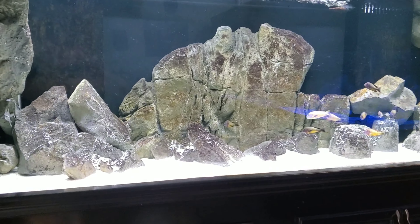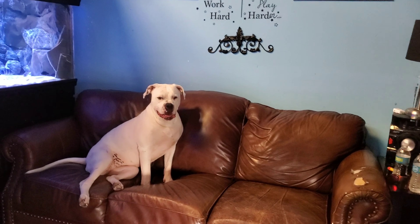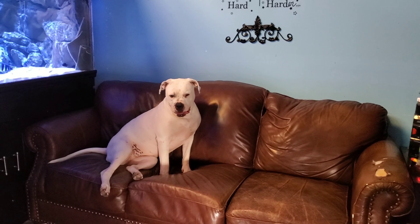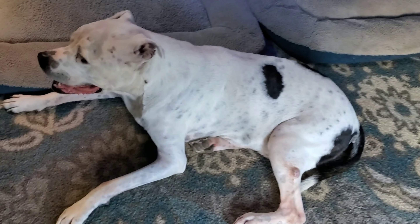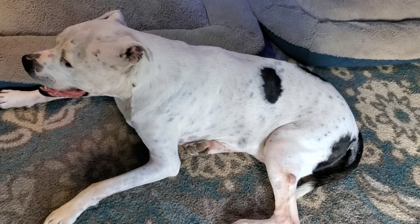Hey, what's up everybody, it's Butch, Bodhi, and Macy B. We just got in some really cool, rare, nice wild Malawi fish we want to show you. Bodhi is especially excited, so let's go take a look.